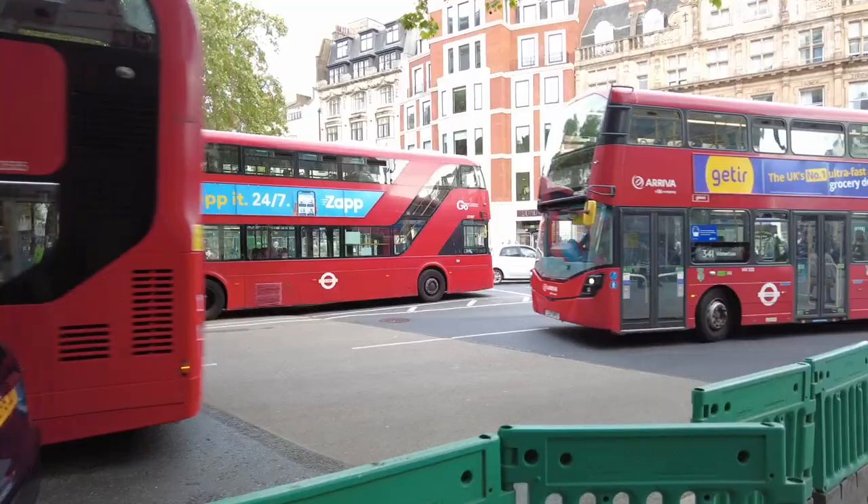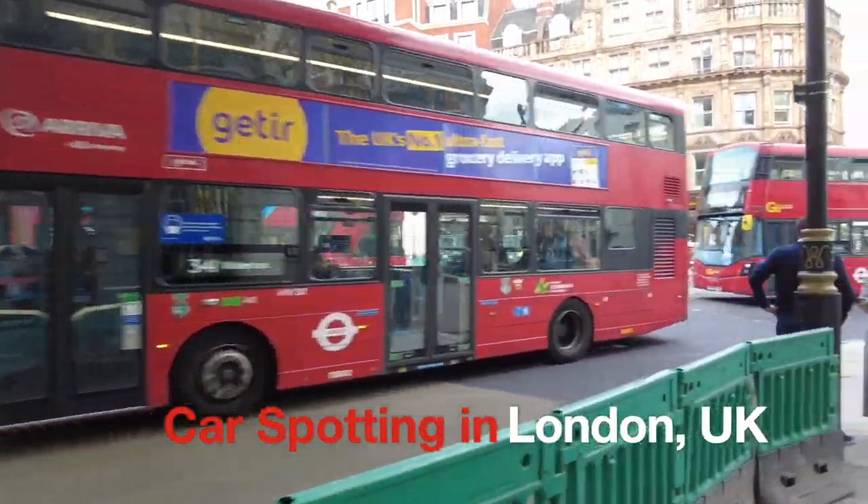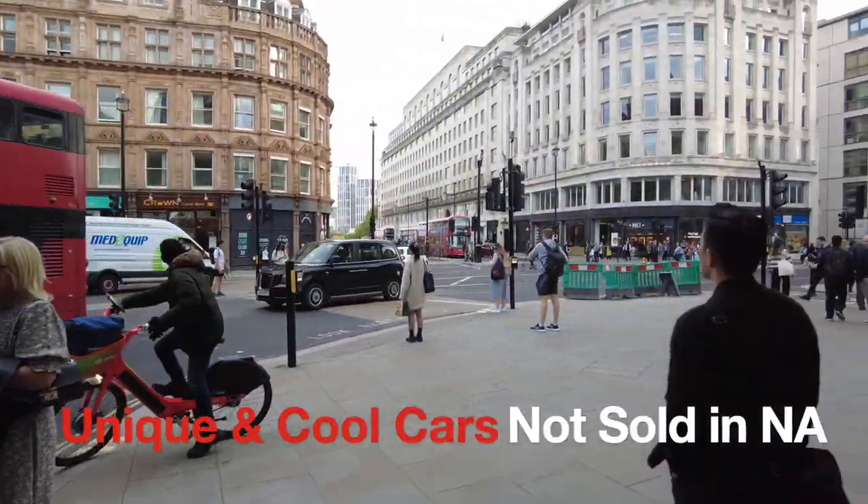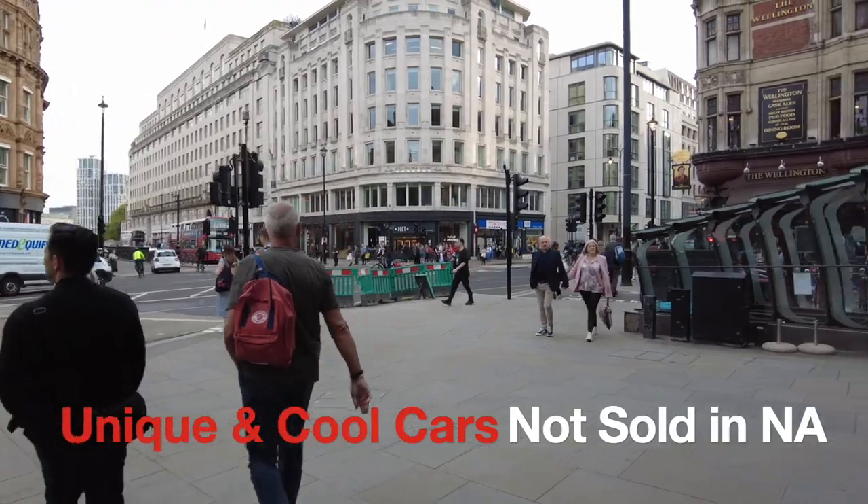Hello everyone, this is David from Automotive Press. I'm in London, United Kingdom, here on business to work on lean manufacturing or Toyota Production System projects — that's what I do for a living. I've been to Europe more than a hundred times, always on business, but today I have a bit of free time. I thought I should do a bit of car spotting here in London to see if we can find some interesting and unique cars that are not sold in North America.